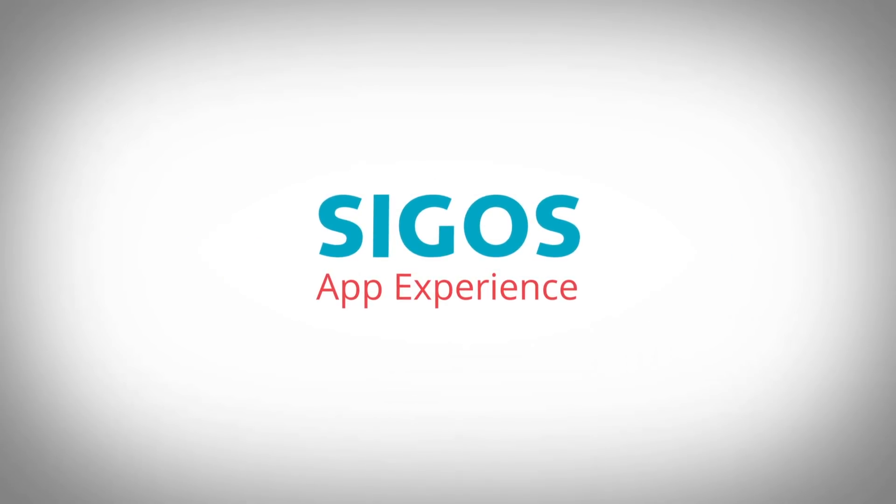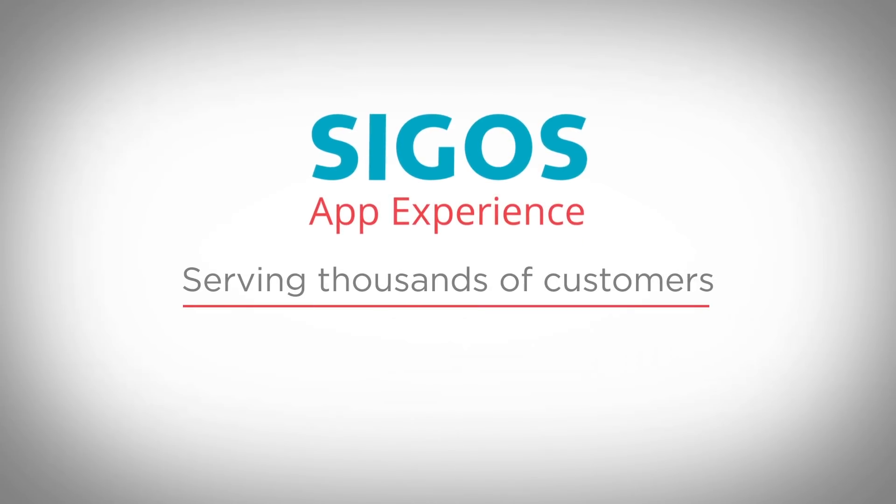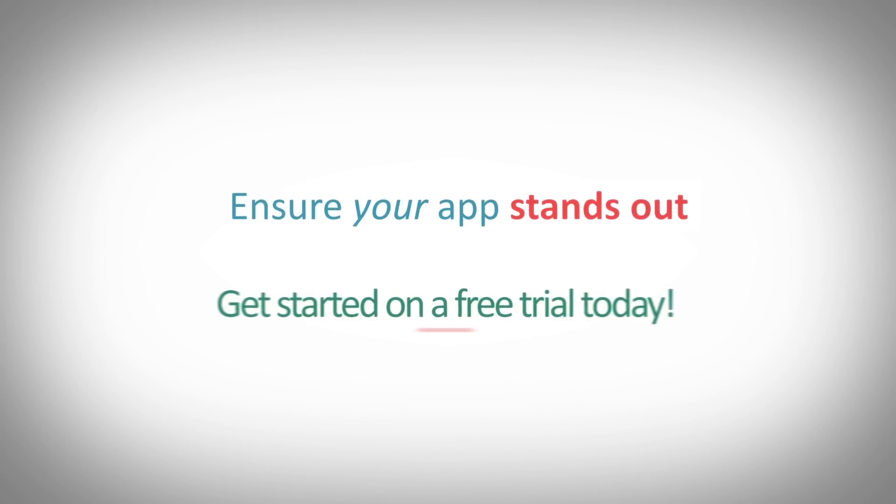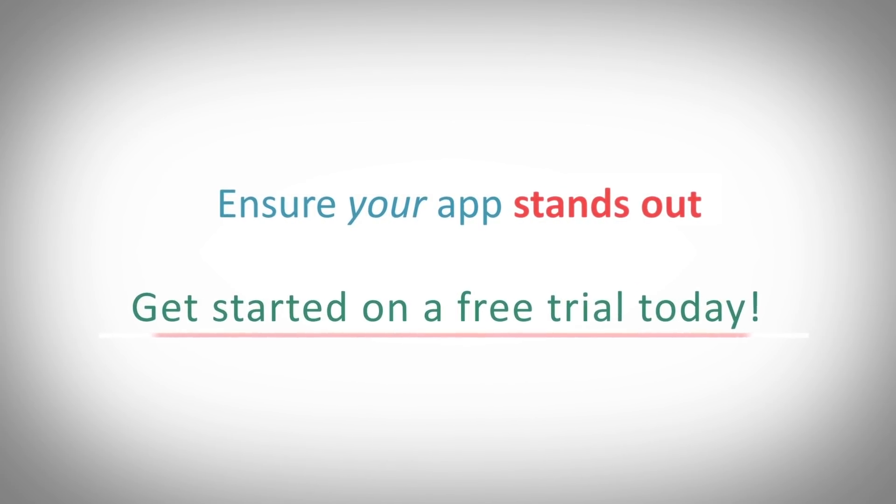Seaghost is the leader in mobile testing and performance monitoring, serving thousands of customers, including the world's largest brands. Ensure that your app stands out. Get started on a free trial today.